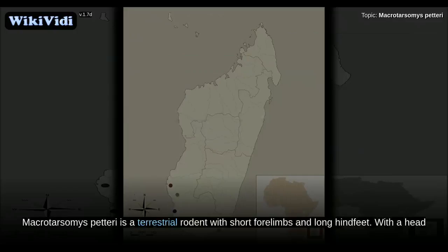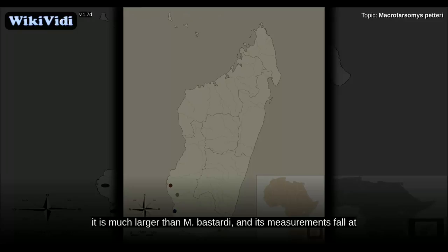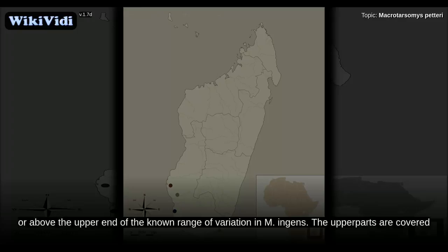Macrotarsomys petteri is a terrestrial rodent with short forelimbs and long hind feet, with a head and body length of 150 mm and body mass of 105 grams in the only known complete specimen. It is much larger than M. bastardi, and its measurements fall at or above the upper end of the known range of variation in M. ingens.